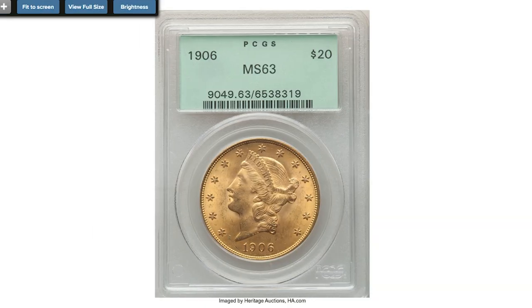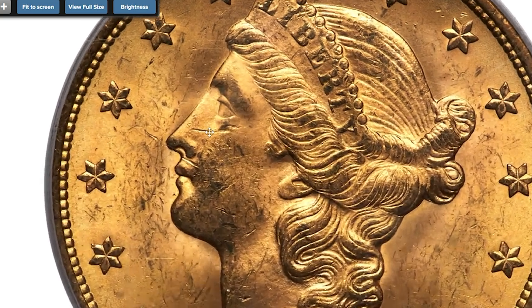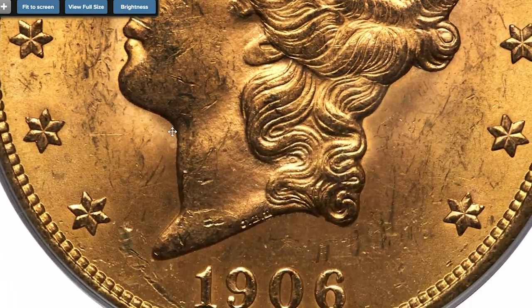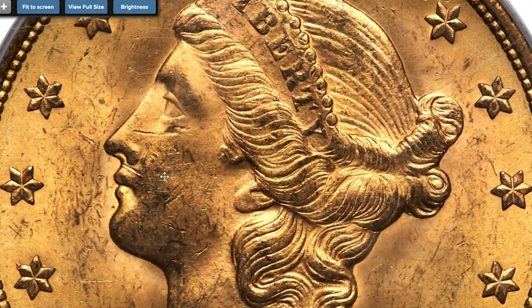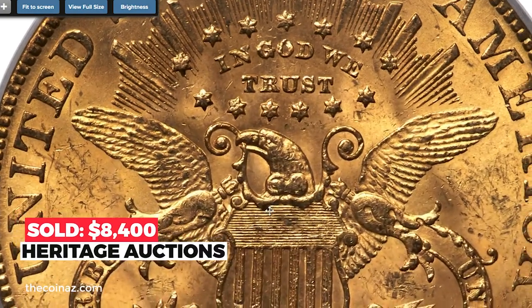Starting with this 1906 Gold $20, graded MS-63 by PCGS. A lustrous satin example of this low mintage Philadelphia issue, showing original peach gold and subtle mint green hues across lightly abraded surfaces. The strike is sharp and eye appeal is outstanding. The fields are especially clean, housed in a green label holder. Sold on December 5th, 2022 for $8,400.